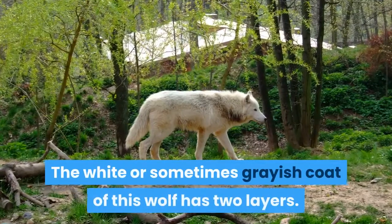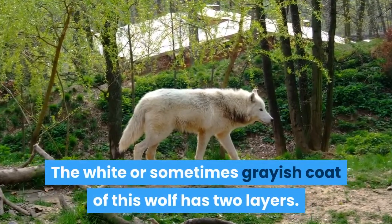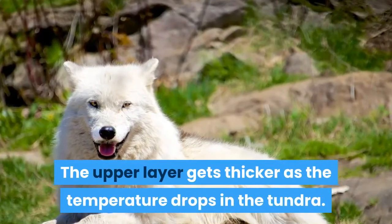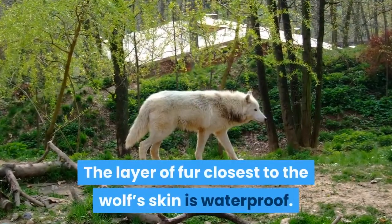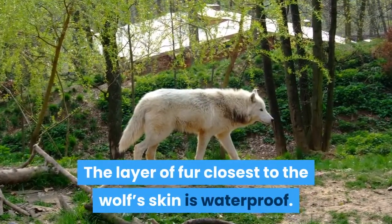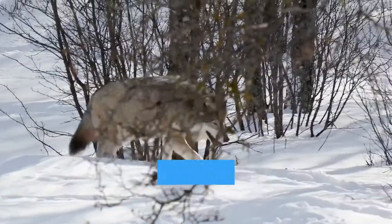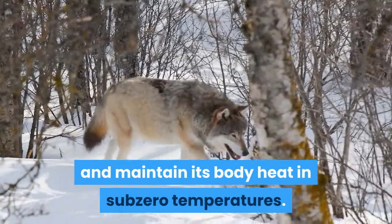The white or sometimes grayish coat of this wolf has two layers. The upper layer gets thicker as the temperature drops in the tundra. The layer of fur closest to the wolf's skin is waterproof. The waterproof layer of fur helps this wolf to stay dry and maintain its body heat in sub-zero temperatures.